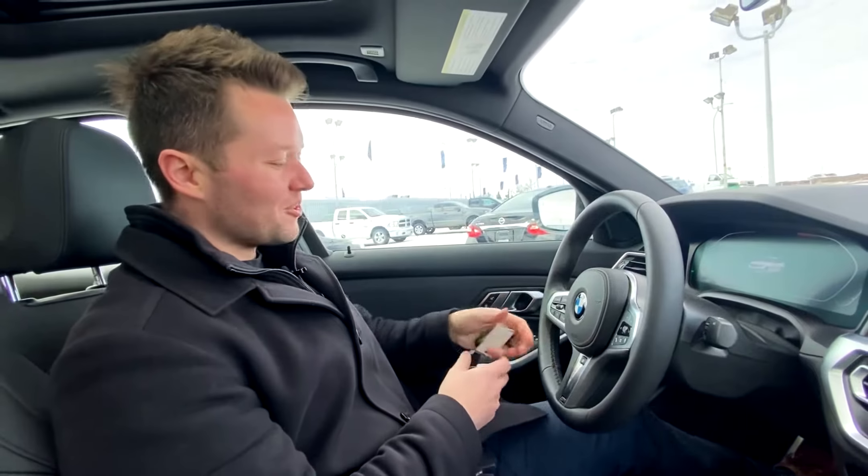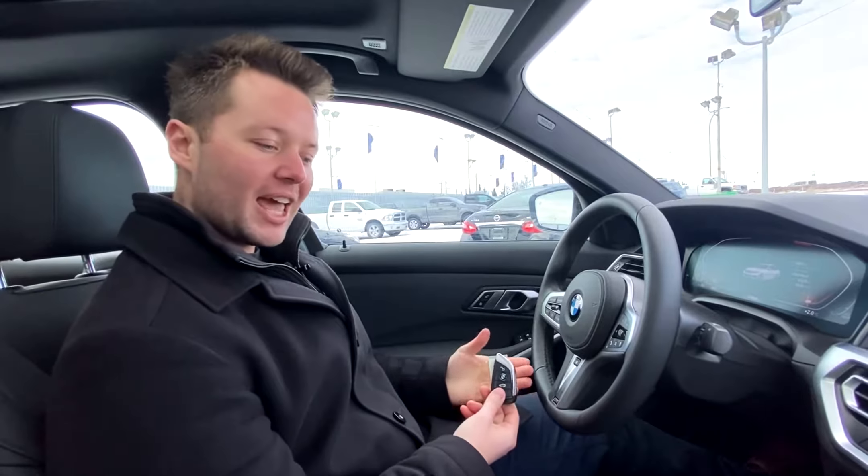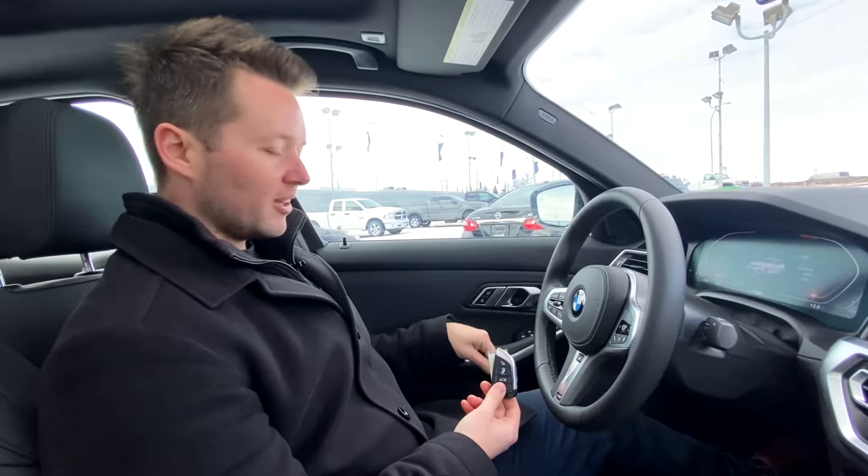Adam at Altra Auto. I just wanted to show you the comfort access that I just used. You just put your hand on the door handle and it automatically recognizes that the key is in close proximity and opens the vehicle up.